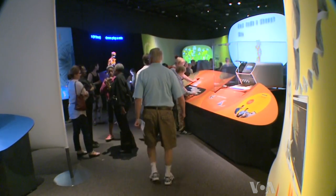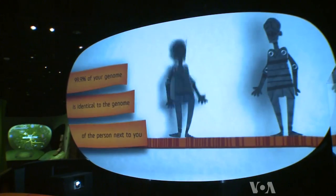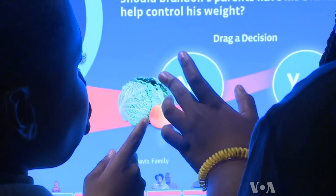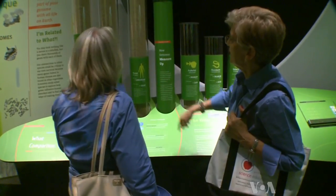Visitors wander through alcoves that feature photographs highlighting inherited traits, animated videos, touch panels and interactive games that explore the history and science of genetics and the ethical and social issues its study raises.